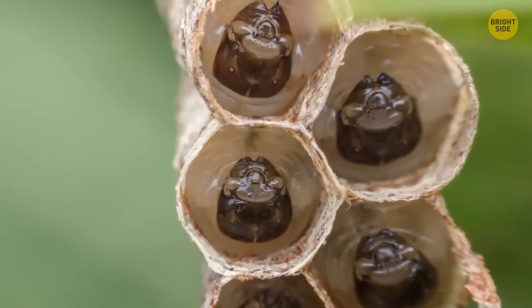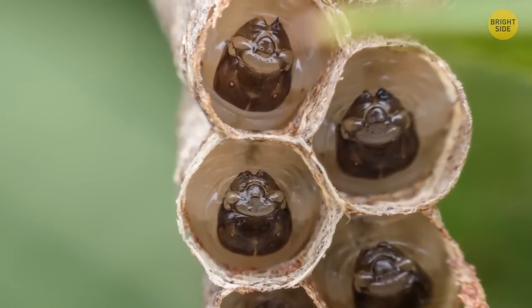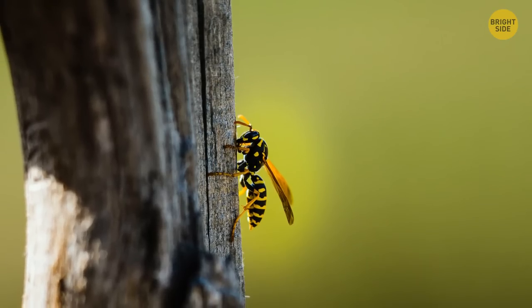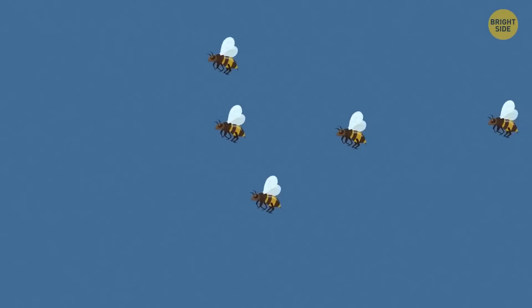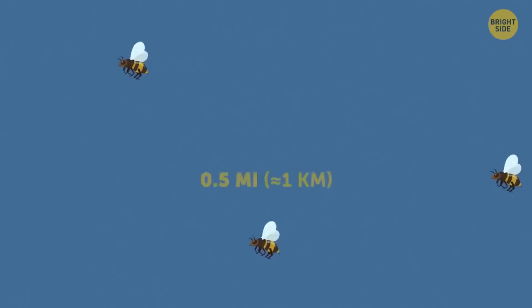Thankfully, the worker wasps do get some reward for their diligence. From the food the larvae digest, they can get a creamy substance that looks like soup, containing all the sustenance they need. This type of food exchange is called trophallaxis feeding — it's a key part of the social contact between the workers and the developing young. On most foraging trips, the worker wasps travel up to 1,000 feet away from the nest, though some journeys go on for over half a mile.